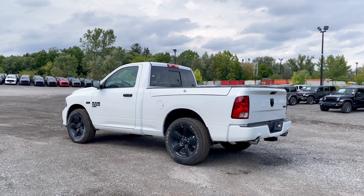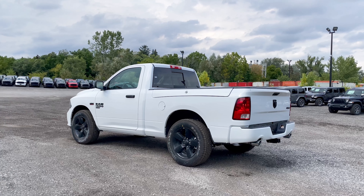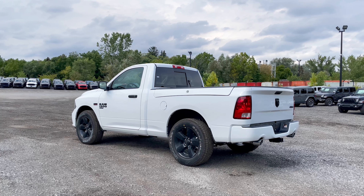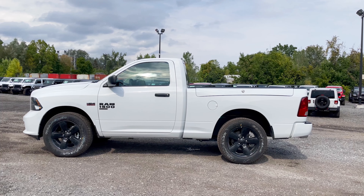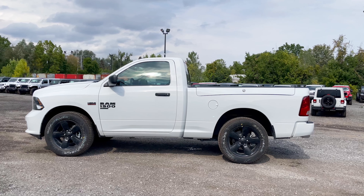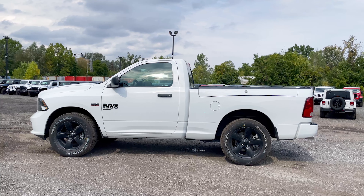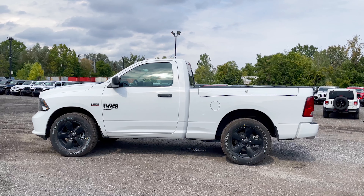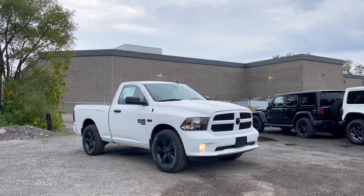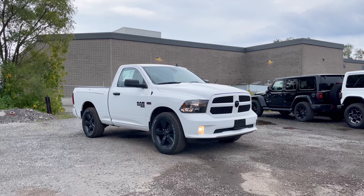At the back there are a few more options: the rear sliding window, RAM Boxes which include added LED bed lighting and a bed divider, a hitch, and a spray-in liner. Looking at this truck from the side, it honestly looks like a little toy truck. You really don't see regular cab trucks as often anymore since most people prefer the quad cab or crew cab, but if you're looking for a strict work truck and don't want to spend as much, this is perfect.